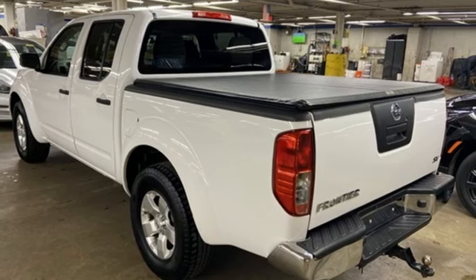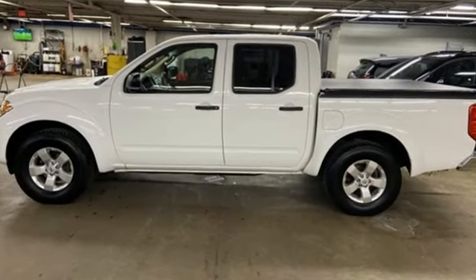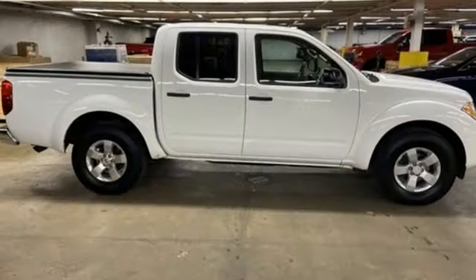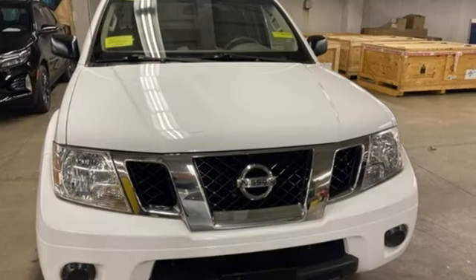VQ engine. Rear wheel drive. Automatic transmission. Aluminum wheels. Power windows. Manual tilting steering column. Gas pressurized shocks. And AM FM satellite prep radio.